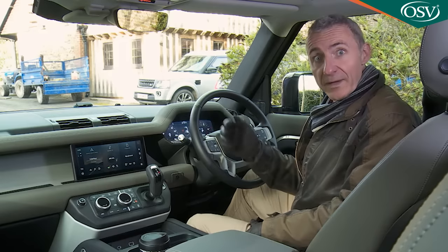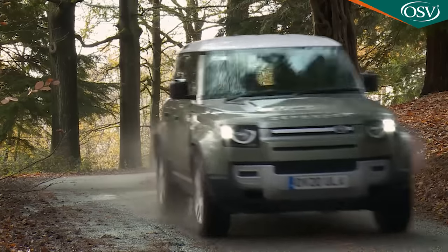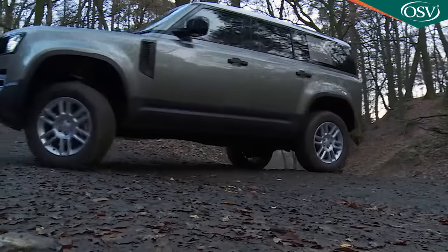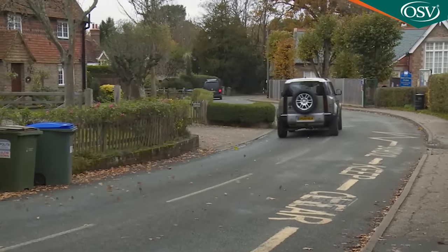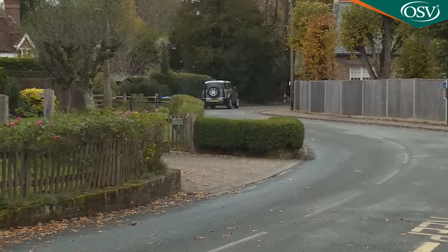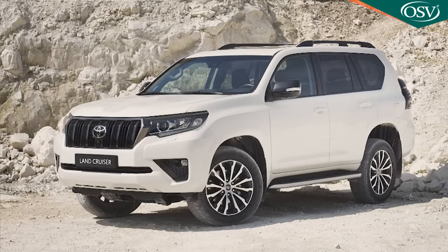You might really want one of these — which is something of a change, because once upon a time a Defender wasn't a vehicle you wanted. It was a car you needed to feed the cattle, to scale a mountain, to rescue those in peril, or to show your street that you wanted a 4x4, not an SUV. Few other cars qualify for categorisation as a proper 4x4: a Jeep Wrangler, a Mercedes G-Class, and a Toyota Land Cruiser. That's about it.